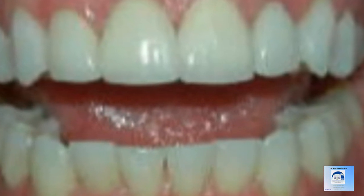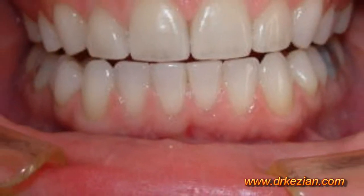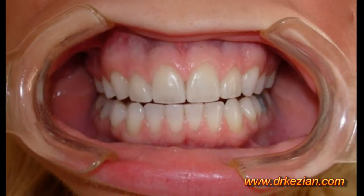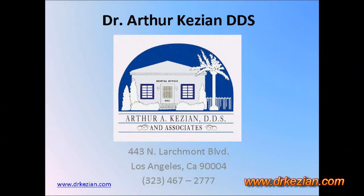Dental veneers can be used for a variety of other situations as well to bring back the luster and the smile line. So if you have any questions, we'd love to discuss that with you at the office. Thank you.